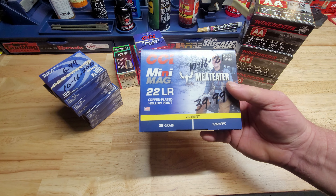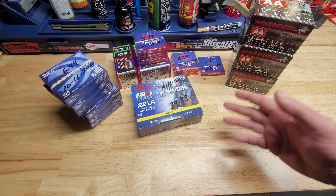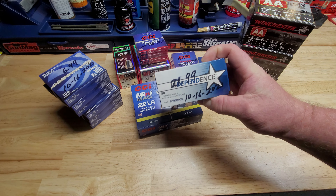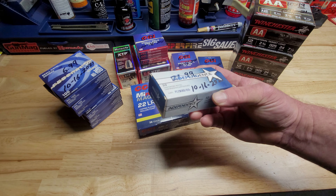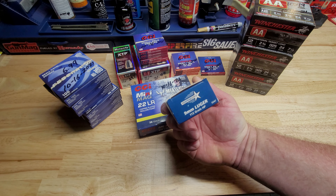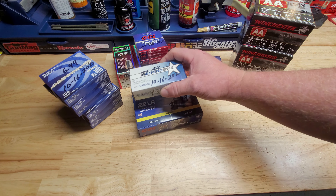300 CCI Mini Mags Meat Eater edition for $39.99 — ridiculous, but they run good. Also a box of Independence — never heard of these — they were $21.99 for 50, but the reason I bought them is because they were actually 115 grain jacketed hollow points. I won't pay that for target ammo normally, but I didn't think it was too bad.